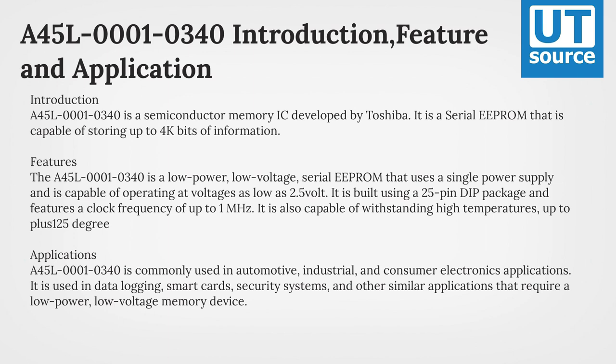It is built using a 25-pin DFP package and features a clock frequency of up to 1MHz. It is also capable of withstanding high temperatures, up to plus 125 degrees.